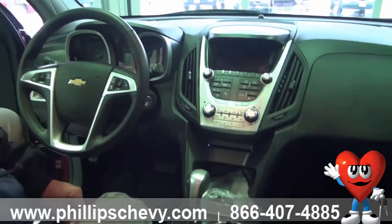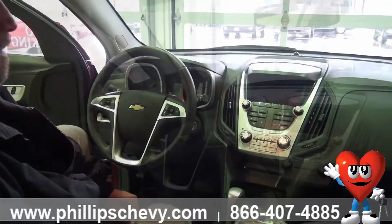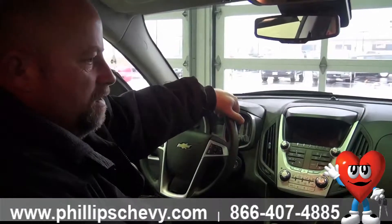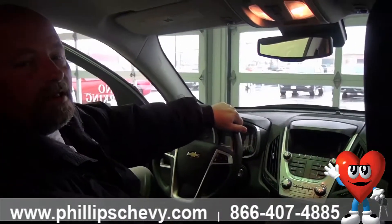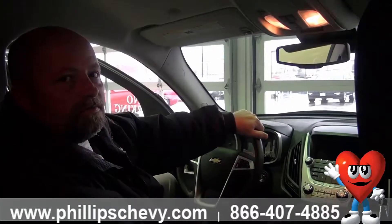Traction control is also included, great for the kind of winter we just went through. I would be glad to show you this vehicle or any other vehicle over here at Phillips Chevrolet in Frankfort. Again, my name is Tim Rath, sales and leasing consultant, Frankfort, Illinois — Phillips Chevrolet. Thanks.